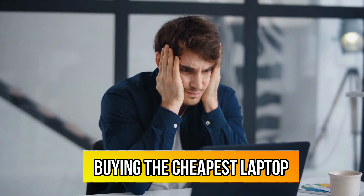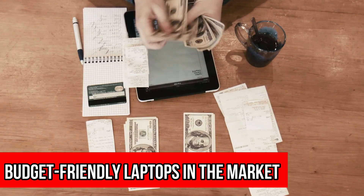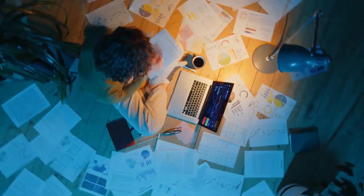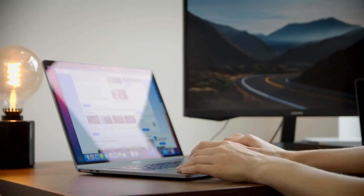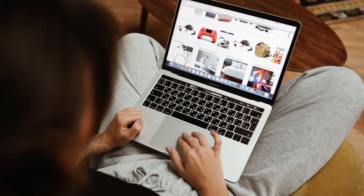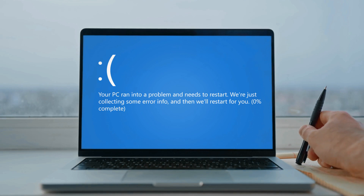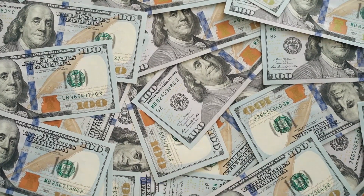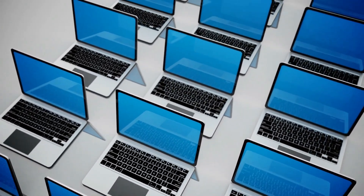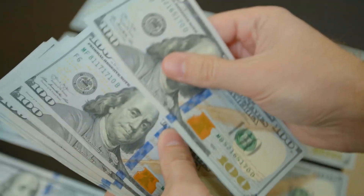Mistake number one: buying the cheapest laptop. One common mistake people make when buying a laptop is choosing the cheapest available option. While there are budget-friendly laptops in the market, a low price tag doesn't always equate to good value. Often, the cheapest laptops lack the necessary features and power to meet your needs. For instance, choosing a dual-core processor just because it's less expensive might not be the best decision if you need to run multiple applications at once. Instead of solely focusing on price, consider your specific needs and find a laptop that offers the best value for your budget.